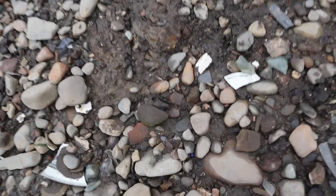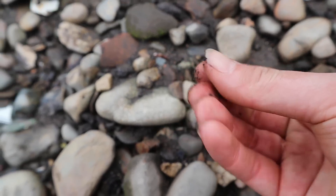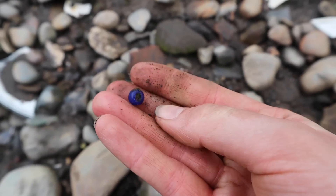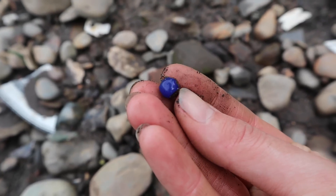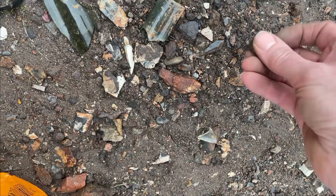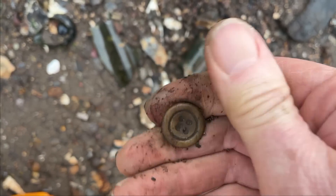Looks like we've had a bead hiding down here. Is it a bead? Yes it is! It's a beautiful cobalt colour bead, isn't it beautiful? And what's this down here? Oh it's a little bone button! Look at that, I love bone buttons.